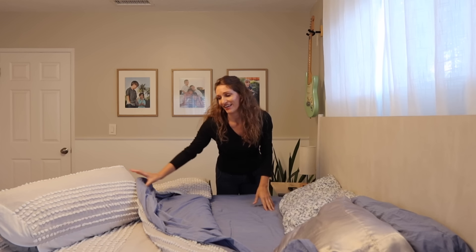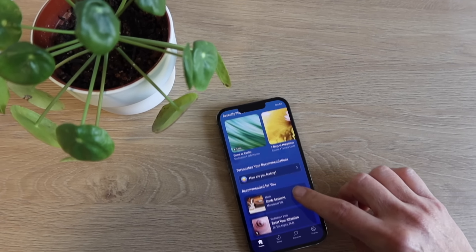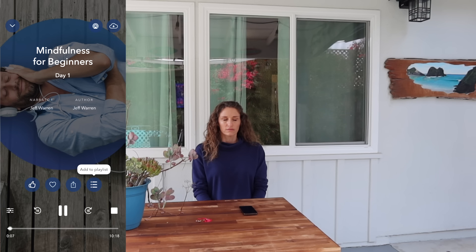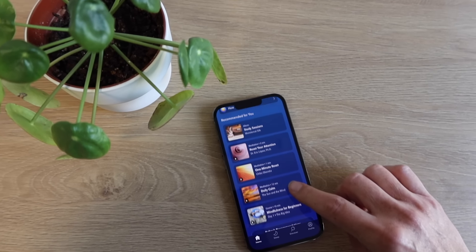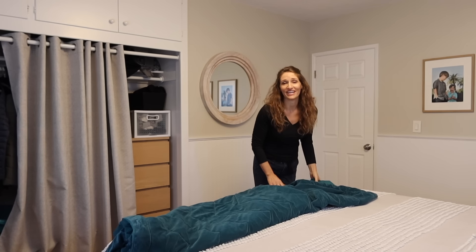Running a home and working can be stressful even in a regular routine. Calm is the number one app for sleep and meditation, giving you the power to calm your mind and change your life. Calm offers a wide range of content including meditations, sleep stories, sleep meditations, grounding exercises, and expert-led talks. I'm currently using and loving Mindfulness for Beginners. Calm is offering an exclusive 40% off a Calm premium subscription at calm.com/shannont. That's calm.com/shannont for unlimited access to Calm's entire library.